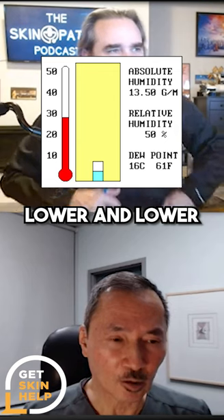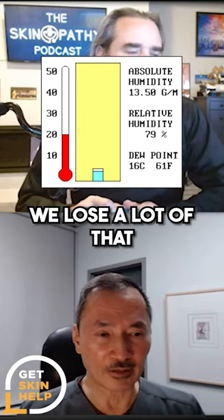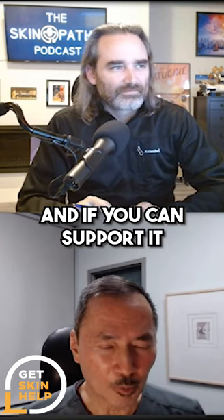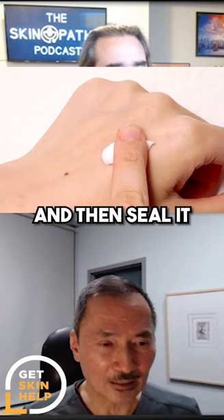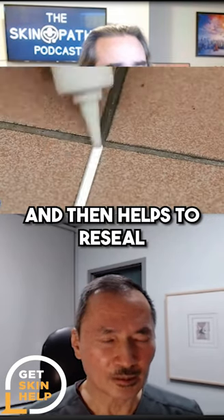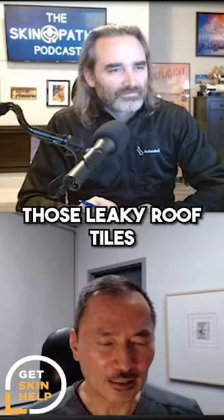As the humidity gets lower and lower, we lose a lot of that natural moisturizing factor. If you can support it and provide more moisture, then seal it with oil — that keeps the moisturizer in and helps to reseal those leaky roof tiles.